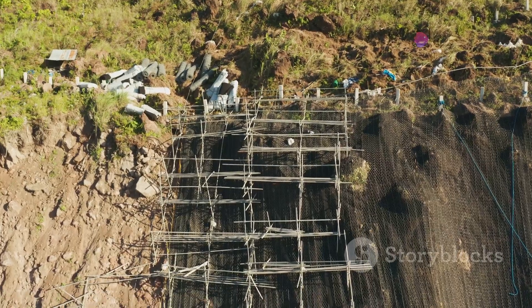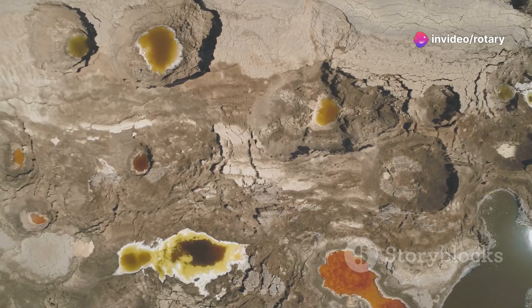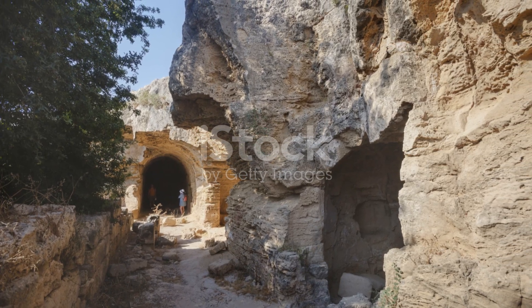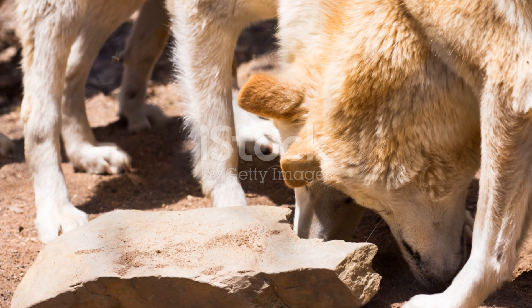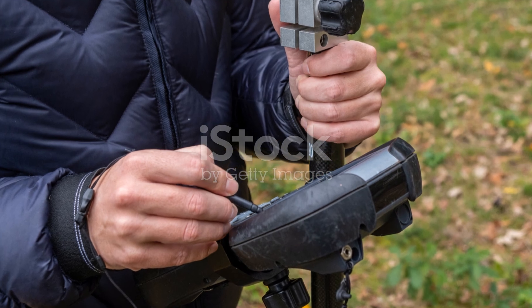Engineers can reinforce the ground and geologists can map out vulnerable areas. So next time you hear about a sinkhole, you'll know the science behind it — and remember, the ground beneath us has more secrets than we might think. Stay curious, stay informed, and keep exploring the wonders of our planet. Until next time.